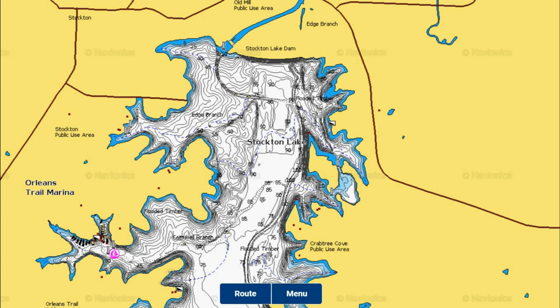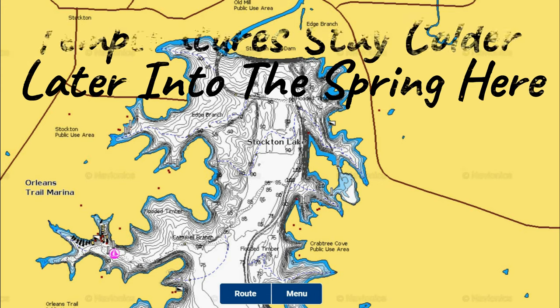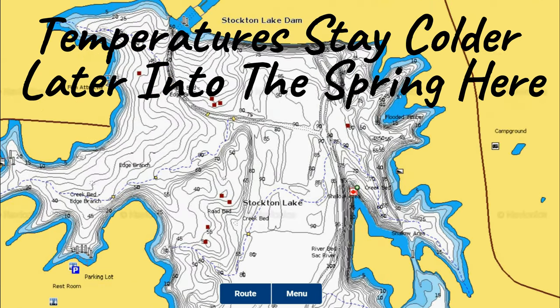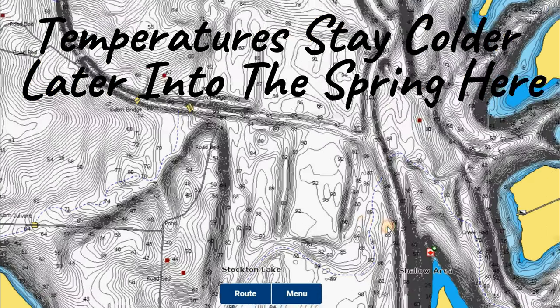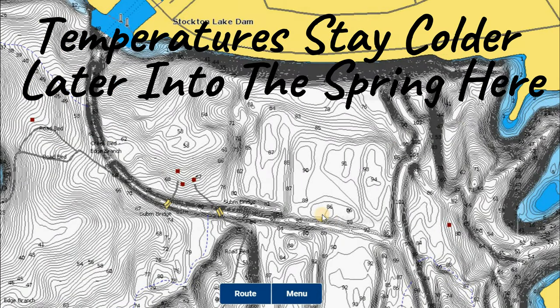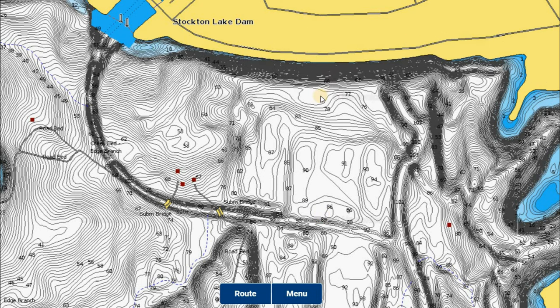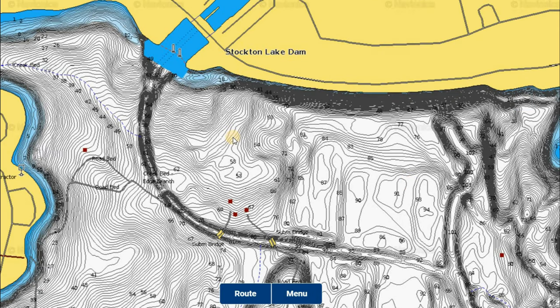The north end of the lake has the cleanest, deepest, and widest water on the lake in general. Fish there stay in their spawning phase the longest compared to the upper river arms. Don't be surprised if the river arms are significantly warmer — 4, 5, maybe even 6 or 7 degrees warmer at times — especially with warm rain coming through, which warms the water and moves fish upstream much faster. Fish down by the north end might still be in a wintering mode and won't have moved up on the riprap bank as quickly.